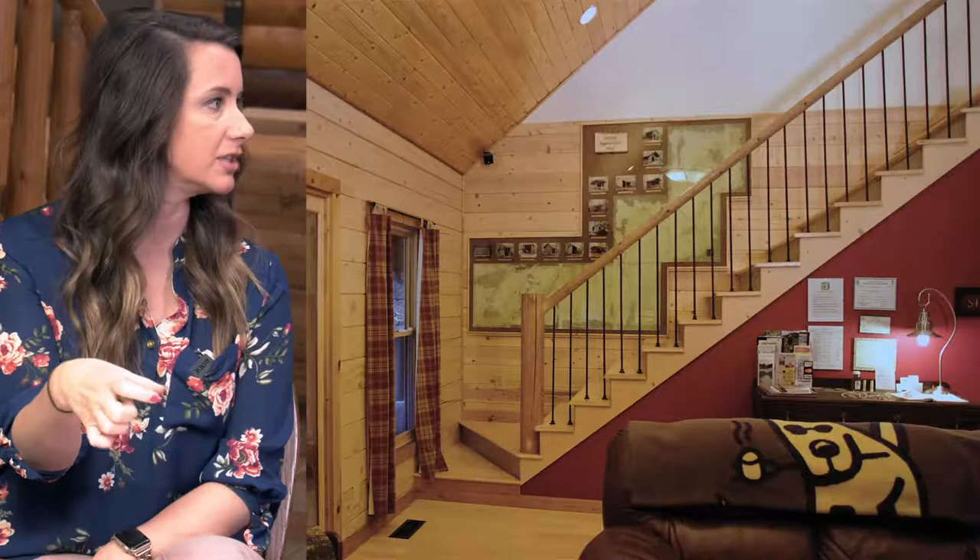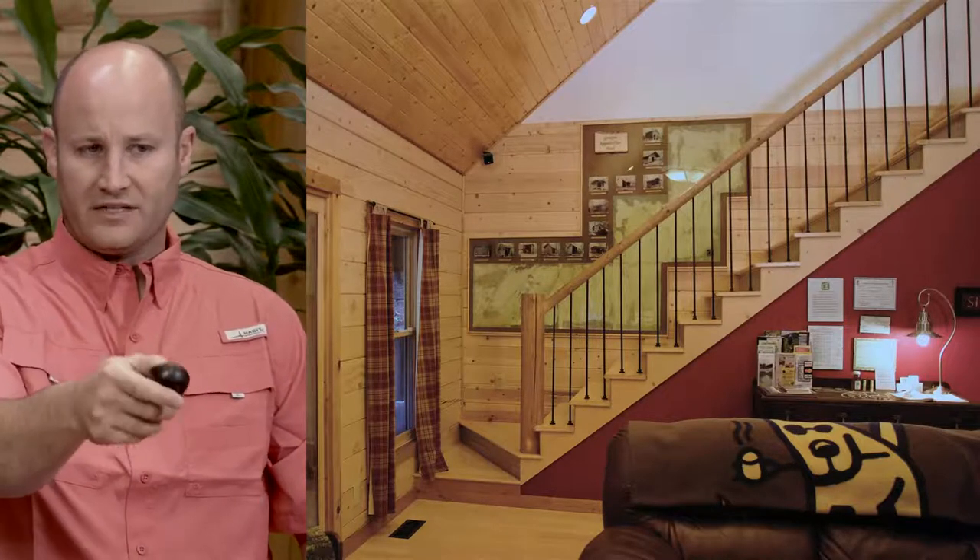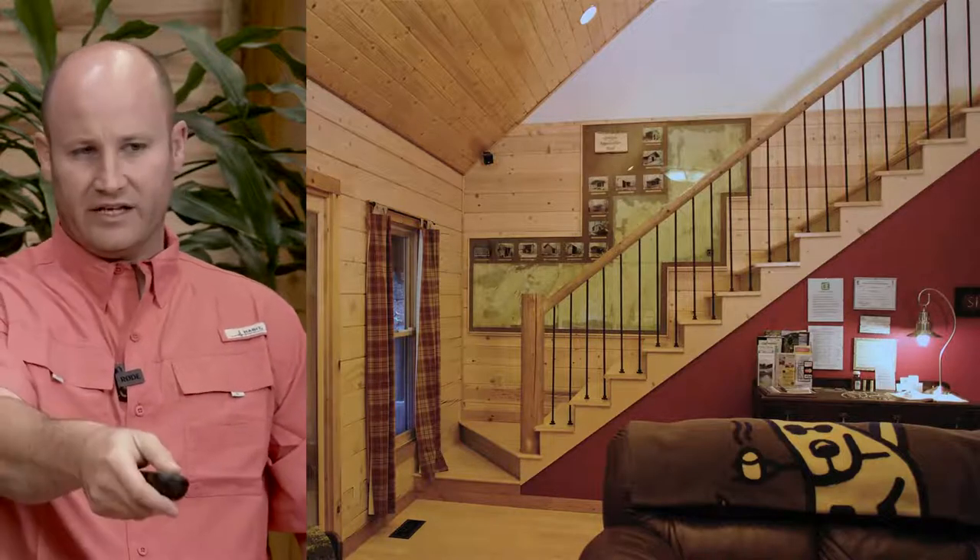Some of the pictures we're showing today are things we've seen that we won't build to — they're not necessarily to code — but we're showing them to make you aware. The reason for the code is it's a trip hazard: if you're coming down the stairs and turning the corner on that top angled landing, you don't want to hit the bottom angled landing without enough room for your foot and slip and fall.